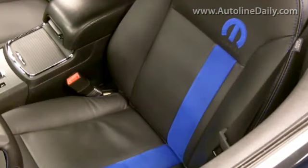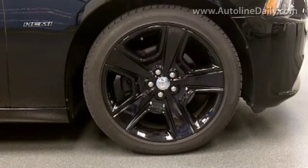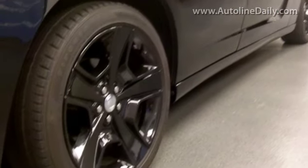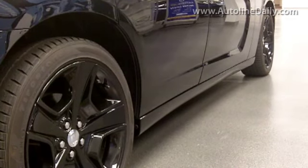As we had for the Mopar 10, the Mopar 11 has a unique stripe going through the car, and interestingly it also goes inside onto the seats. You have this blue Mopar stripe going through the car. We have unique 20-inch wheels that we took from the Challenger and repurposed with a different color for the Mopar 11.